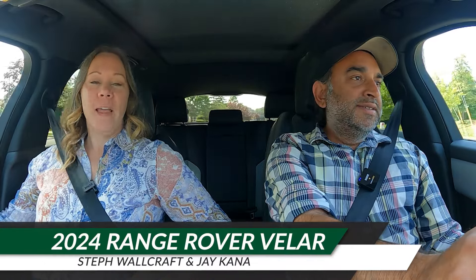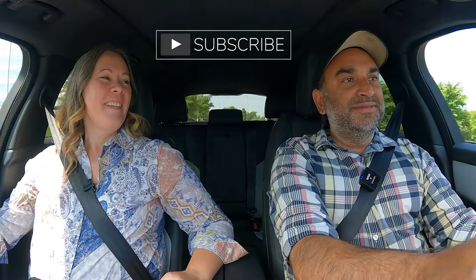Today we're high rolling in the 2024 Range Rover Velar — this is the HSE trim — and you're already making faces, so I guess you've got something to say. You go on. It's refreshed. Barely. I don't see the refresh on the outside. It's got a new screen, which we'll get into in a couple of minutes.